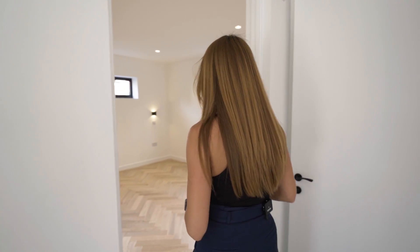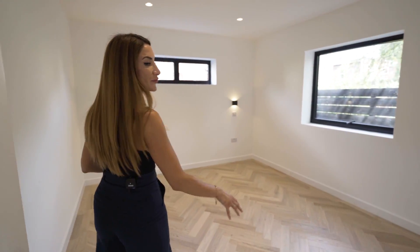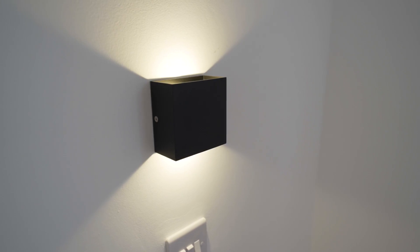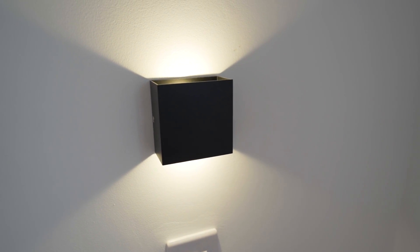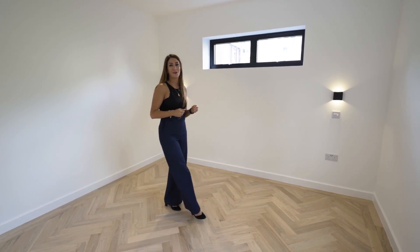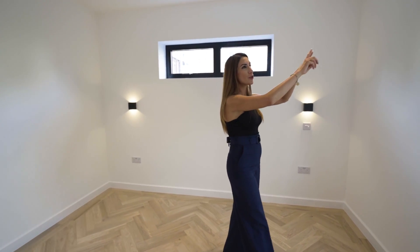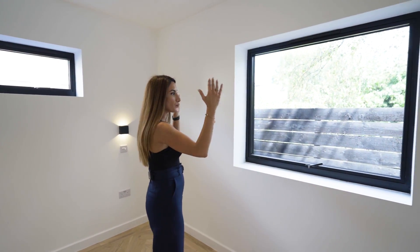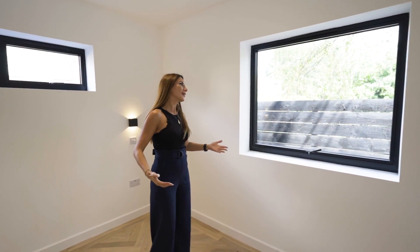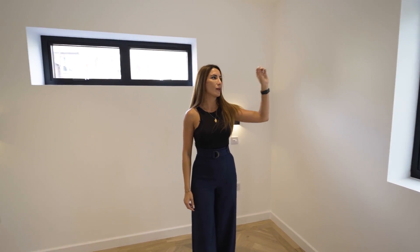Straight over here we have the ground floor bedroom. The beautiful herringbone flooring continues, and two matte black side lamps perfectly frame where your master bed would be. What I love about this house are these huge black windows — they are perfectly framing the view outside. As you're lying here waking up, all you have is gorgeous green views. What a way to wake up.